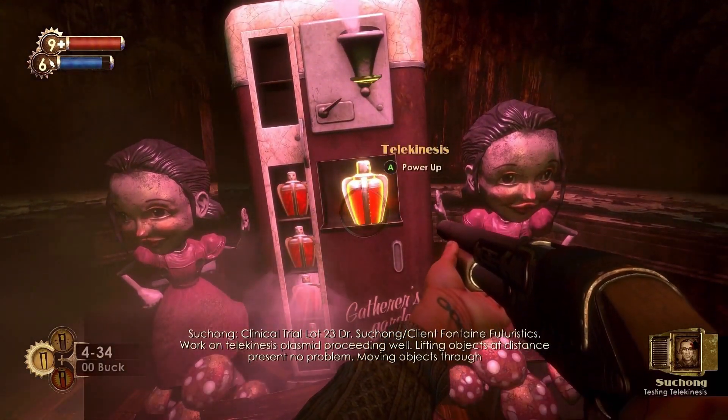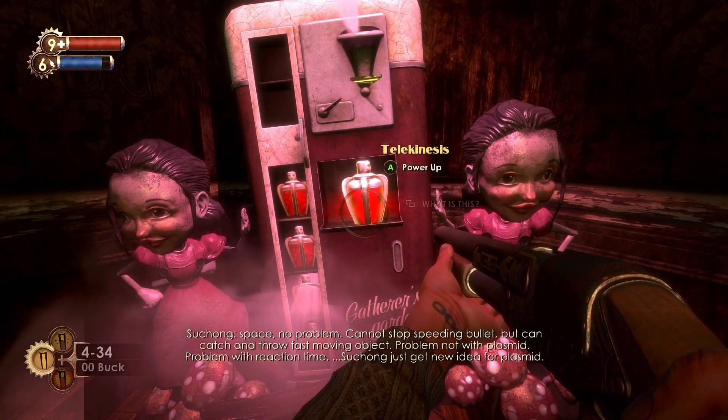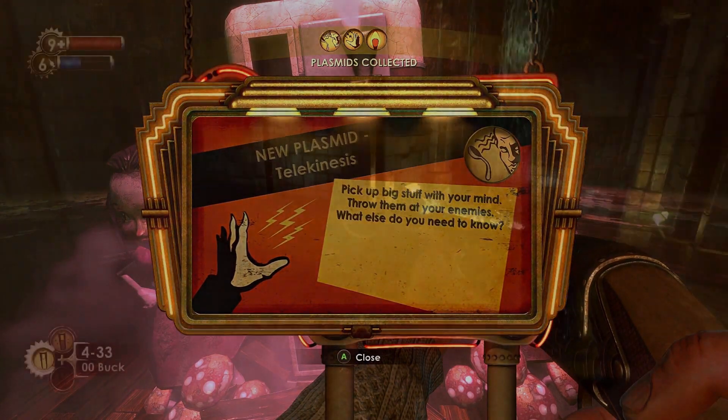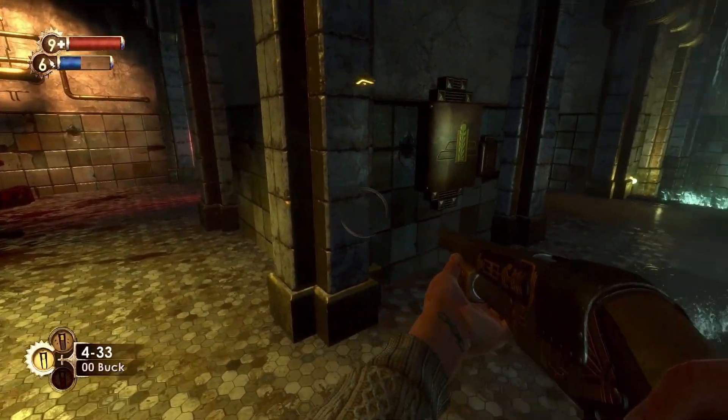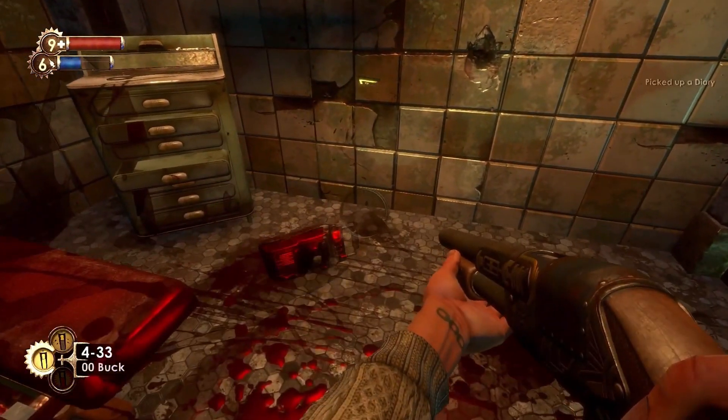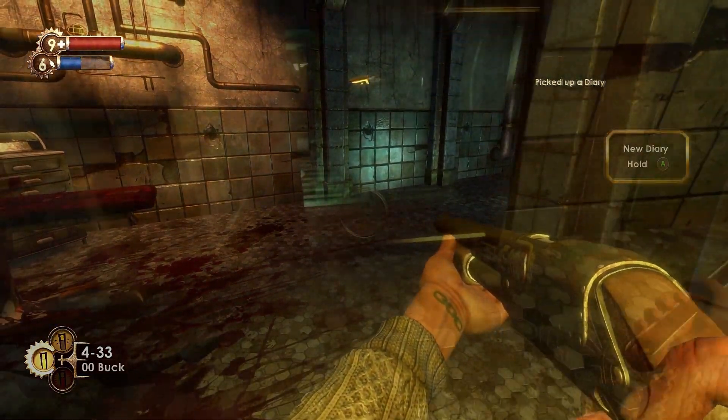Left of the Audio Diary, similarly to the Electrobolt Plasmid, you can find the Telekinesis Plasmid inside the Gatherer's Garden. In a corner of the Q-Roll Clinic, laying on the floor, is the Enrage Trial Audio Diary.